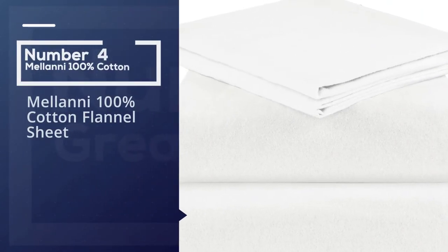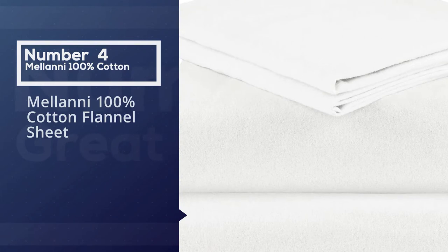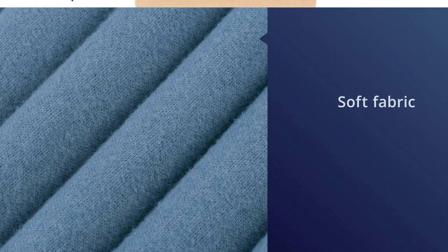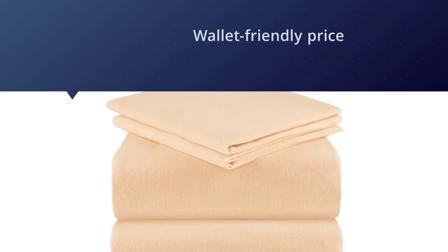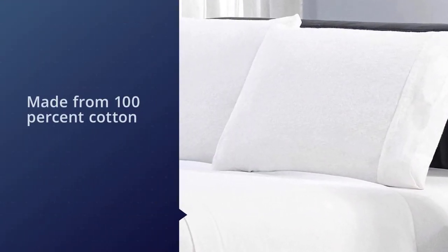Number four: Melani 100% cotton flannel sheets. The Melani four-piece flannel sheet set is a great option thanks to its soft fabric, lifetime guarantee, and wallet-friendly price. These sheets are made from 100% cotton and the fabric weighs 160 grams. They come in all the standard sizes as well as a handful of standard colors and a few cute patterns.